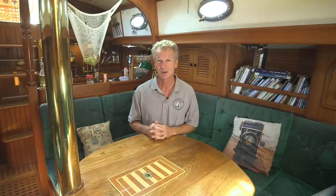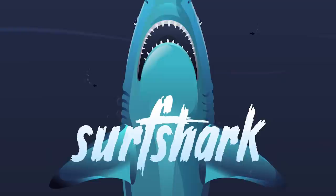One other cool thing is that a subscription to Surfshark covers all of your devices, which we find really useful. If you enter promo code SAILINGFARAL you get 83% off and four extra months for free.